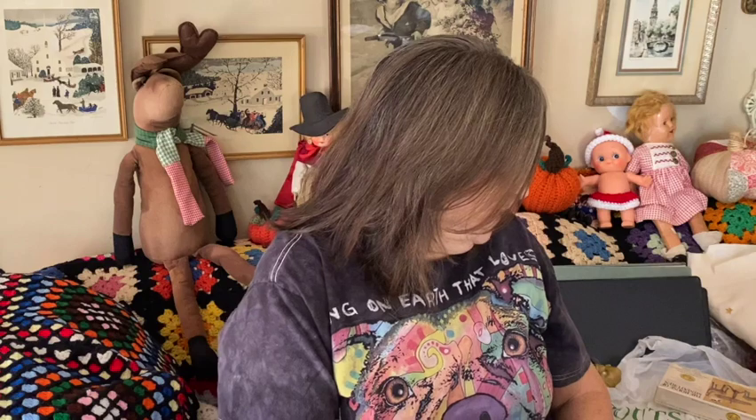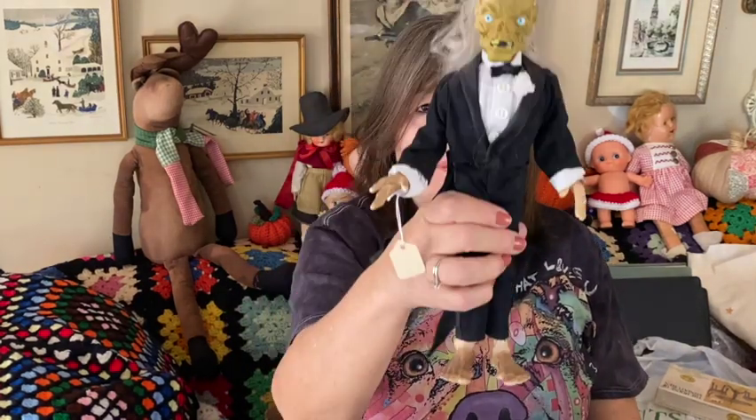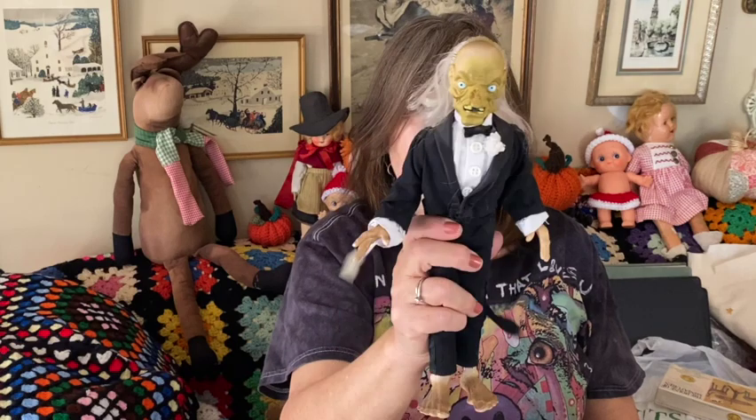Oh wait, I also got this — oh my gosh — Phantom of the Opera! I had to get him. He'll go in the Halloween box.